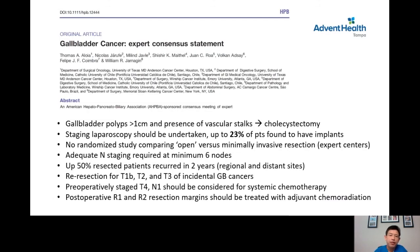I want to share several important papers on gallbladder cancer treatment. This is the expert consensus statement published in the Journal of Hepatobiliary Surgery in 2018. Gallbladder polyps larger than a centimeter or those with vascular stocks should have cholecystectomy done. In about 23% of patients taken to the operating room for staging laparoscopy — placing a small camera into the abdomen to look inside — tumor spread outside the liver or gallbladder is found. These patients should be treated with systemic chemotherapy, not surgery.